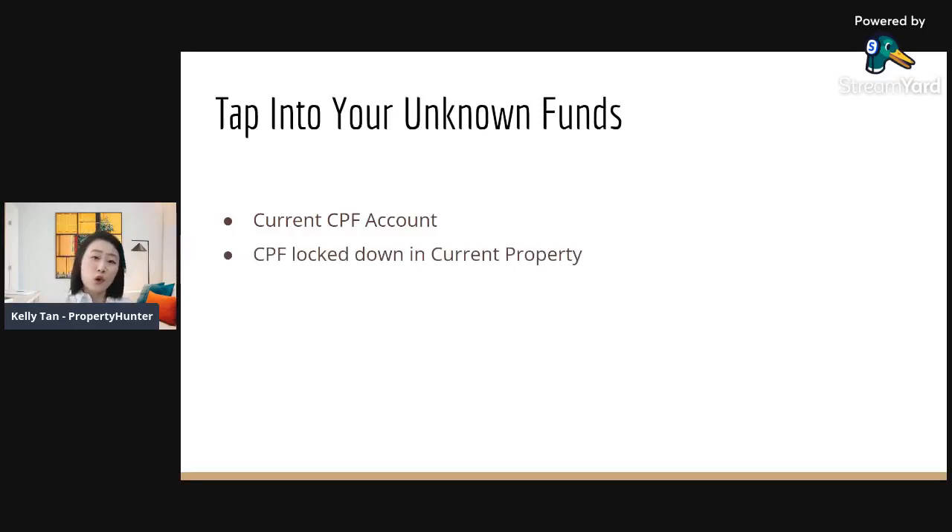The next fund you can tap into is the CPF already locked in your current property. Many people only think about the CPF currently in their account, but forget about what they've already put into the property they're staying in. For example, a couple came to Paul and me wanting to invest but feeling they had no extra cash. We found out they'd been staying in their property for 15 years, servicing the mortgage entirely with CPF. After selling, they used that CPF to afford two properties — one under the husband's name and one under the wife's.